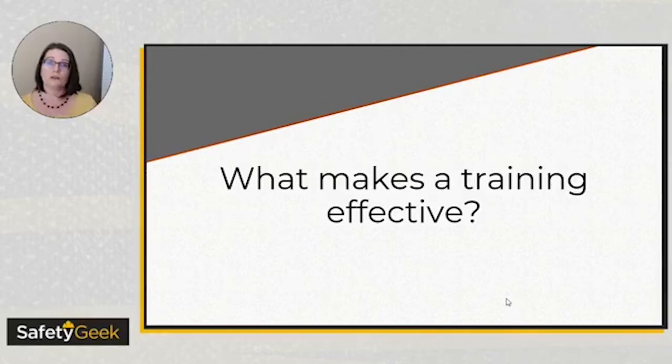You want to focus on the goals, and that helps make your safety training more effective. What I tend to see a lot is that we are just vomiting out regulations instead of making it relevant to the learner and not putting in any of that wow factor.